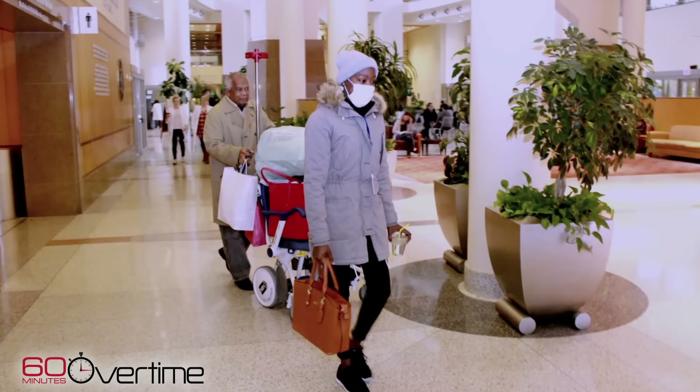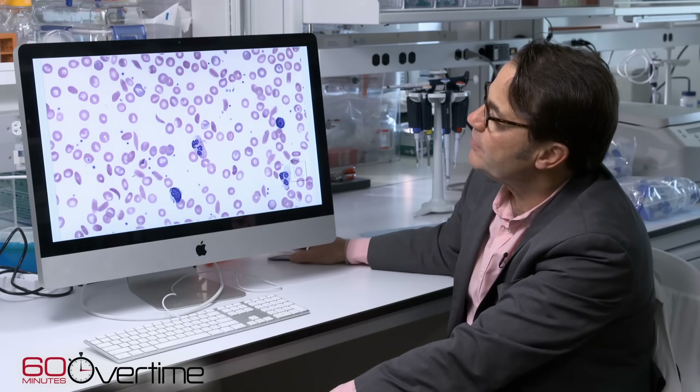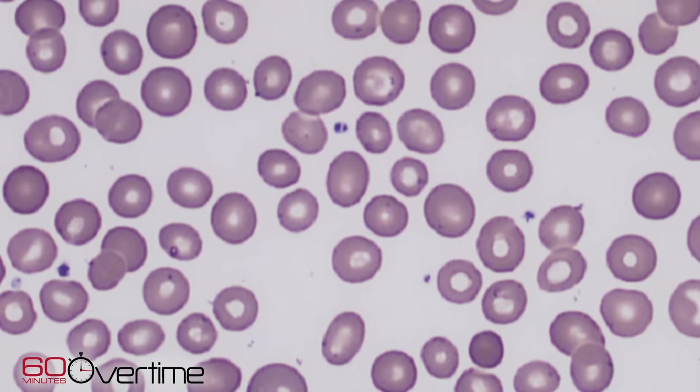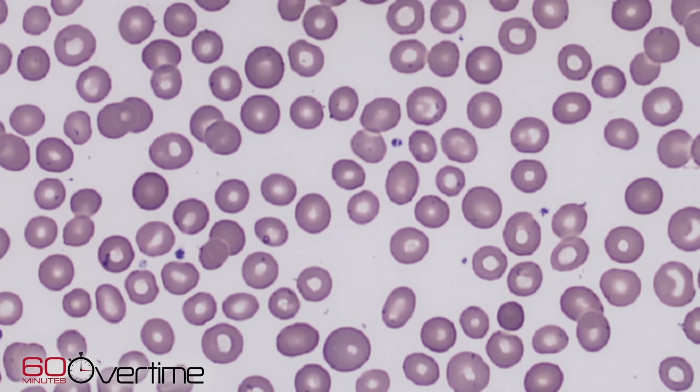Last spring, she moved back to Florida and returned to the NIH for periodic checkups. Looking at her red blood cells, it didn't take long for Dr. Tisdale to notice something was happening. Before treatment, abnormal shapes were visible all across her blood — one in particular shaped like a sickle. Nine months later, there was not a sickle cell in sight. "When you're a scientist, you're skeptical all the time. First thing you do is make sure it's the right patient." And indeed, her blood looks normal.